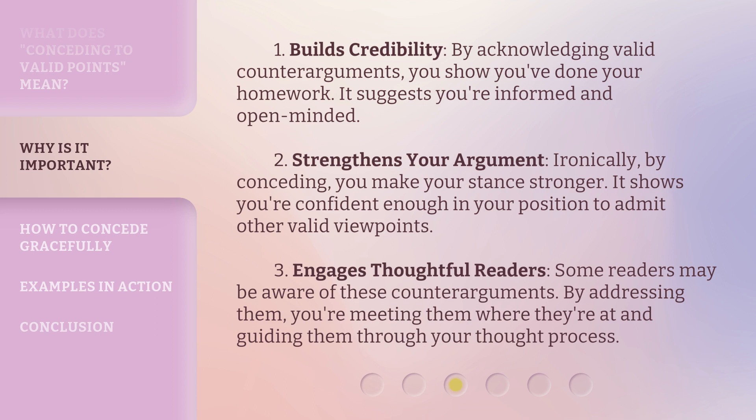3. Engages thoughtful readers. Some readers may be aware of these counter-arguments. By addressing them, you're meeting them where they're at and guiding them through your thought process.